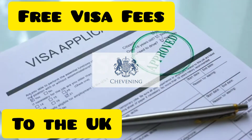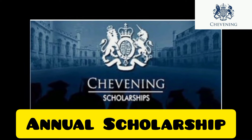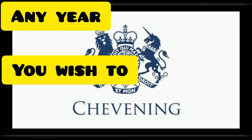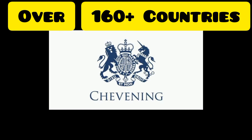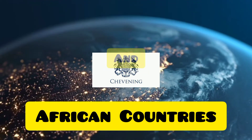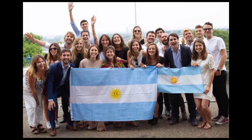The Chevening scholarship is an annual scholarship, meaning it is yearly and you can apply any year you wish. This scholarship is available in over 160 countries all around the world, including countries in America and Africa. You can check the description below to know if your country is eligible.